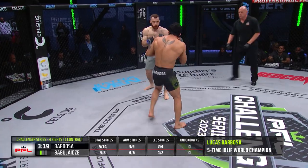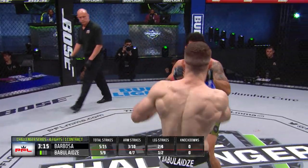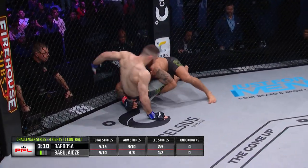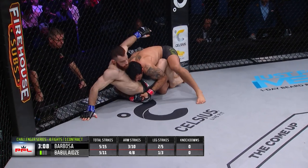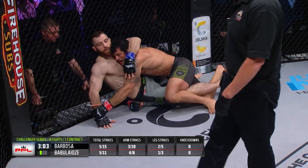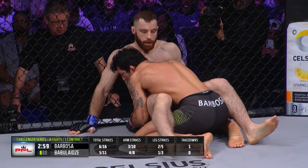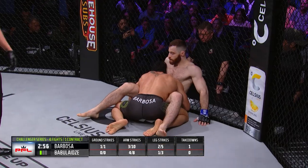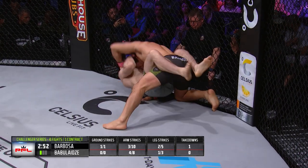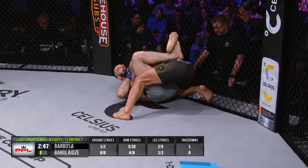Looks like a little headbutt there by Itzo on Barbosa. Barbosa trying to egg Itzo Babalaitze on, encouraging a couple of one-two punches — but now he's got the Georgian to the ground. This is not where Itzo wants to be, underneath the Jiu-Jitsu world champion. Barbosa is an absolute beast especially from this top position; this is where he has really made his mark in the Jiu-Jitsu world. Again, five-time world champion, Gi and Nogi.